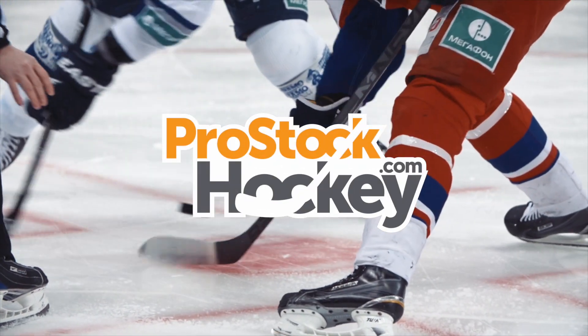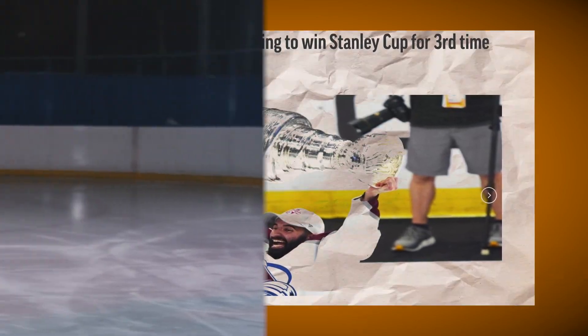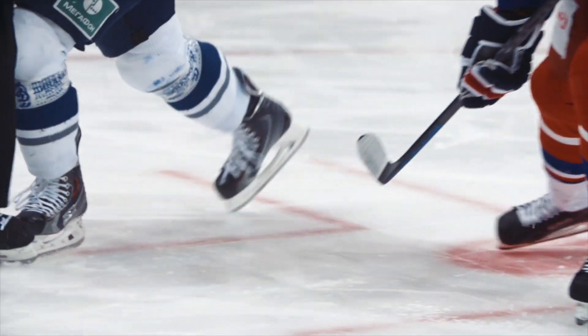At the end of the 2022 Stanley Cup Final, the Colorado Avalanche defeated the Tampa Bay Lightning in six games. What kind of equipment was being used on the ice, and how did it compare to the rest of the league? We teamed up with our friends at GearGeek.com to find out.